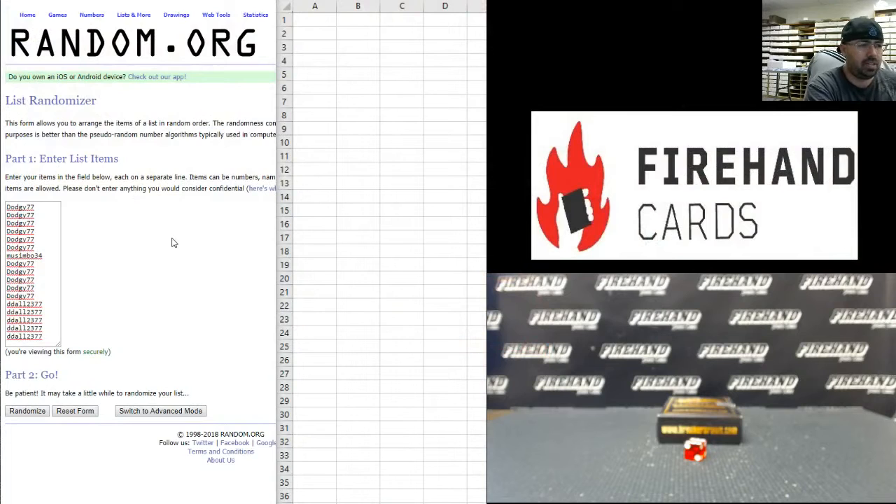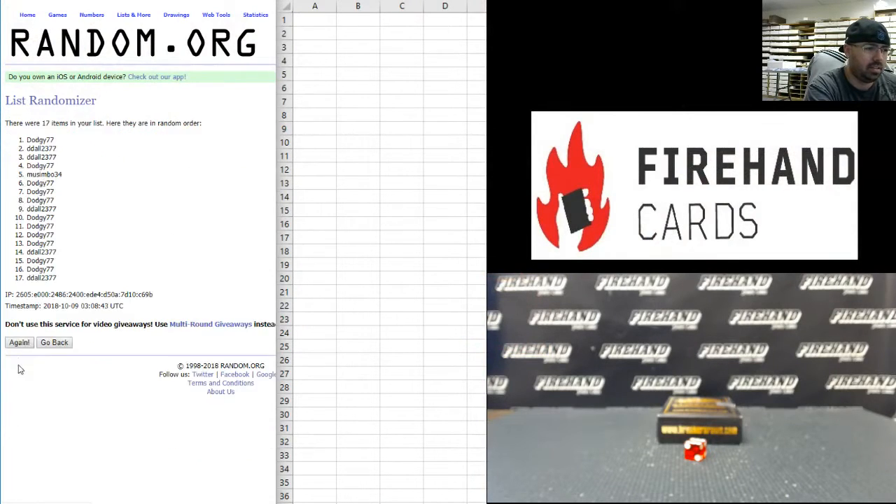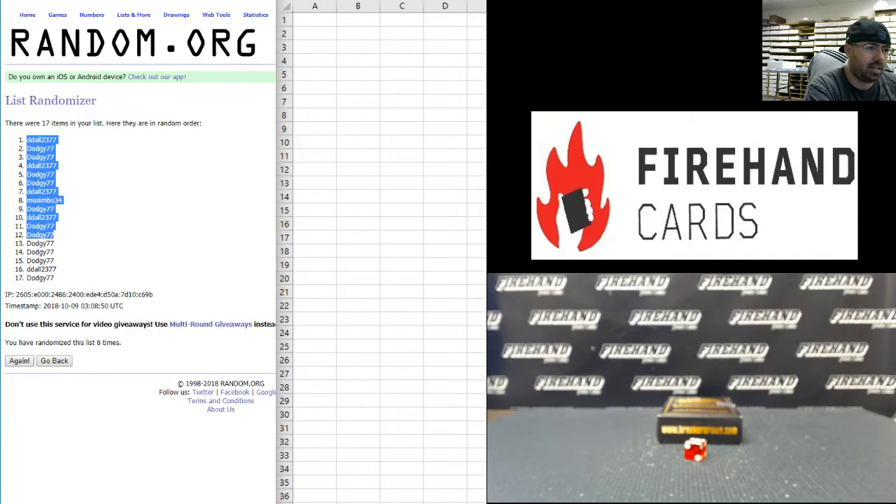Starting with our participants in this break, we got Dodgy up top, D-Doll at the bottom — six times. Alright, D-Doll up top, Dodgy at the bottom.